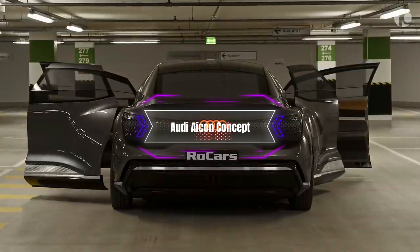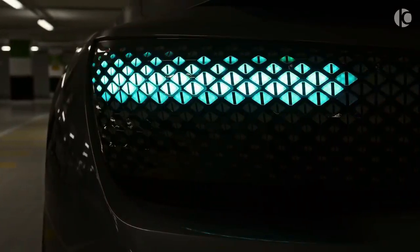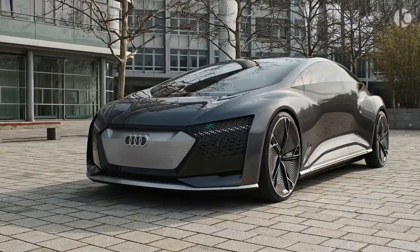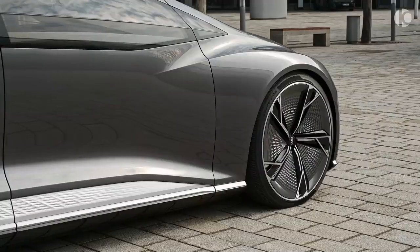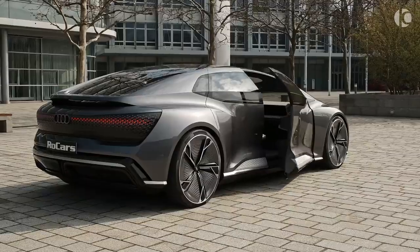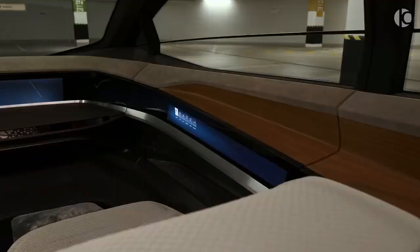Number 7: The Audi Icon Concept. This is a concept limousine that demonstrates Audi's vision of autonomous driving and artificial intelligence. The Icon is designed to be a four-door 2-plus-2 seater that offers a spacious and comfortable cabin for long-distance travel. The Icon has no steering wheel or pedals, but rather relies on sensors, cameras, and radar to navigate the roads.